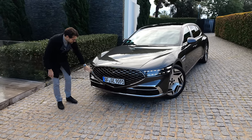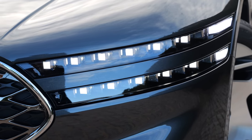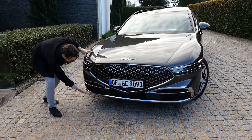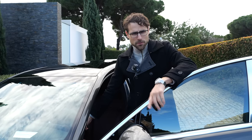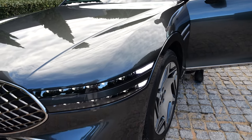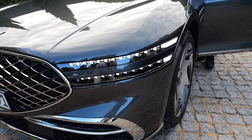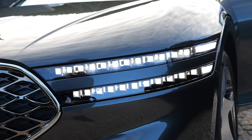You can see the front grille and these really slim headlamps — the daytime running light is on at the moment. It kind of resembles the Genesis logo with wings on the exterior. When I switch through the different light modes, this is the daytime running light. And you might ask yourself: where is the main headlamp unit? This is now the main light. Interesting, right?